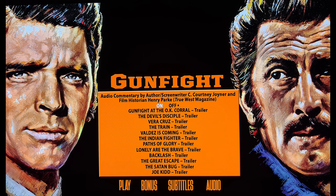I listened to around an hour or so of the commentary, and there were some pretty interesting tidbits from the pair. If you're a fan of the film, I think it's certainly worth your time.